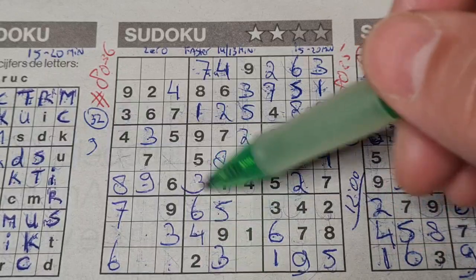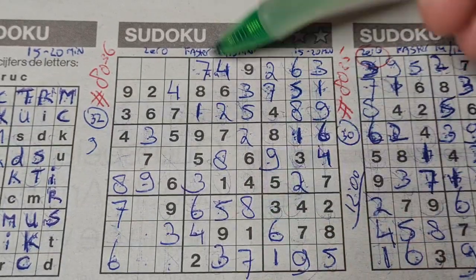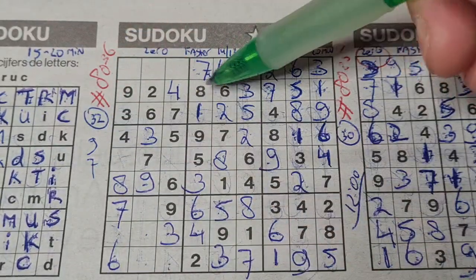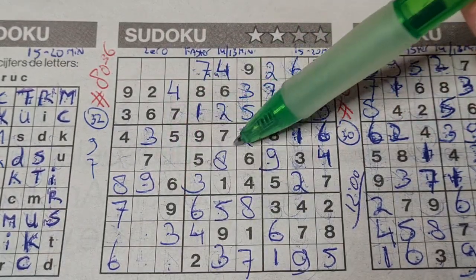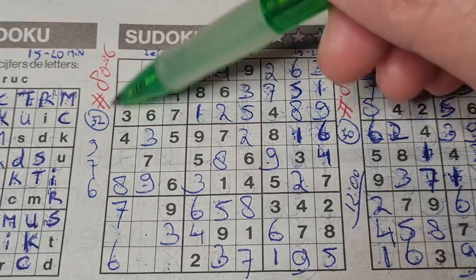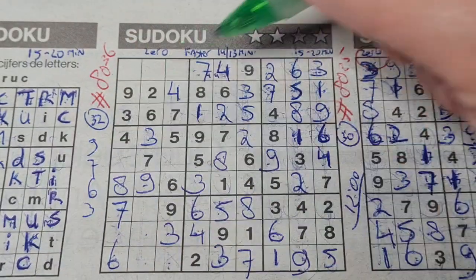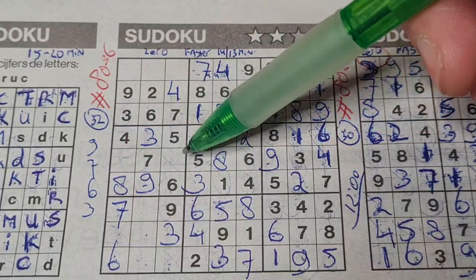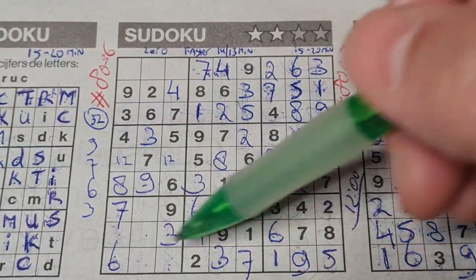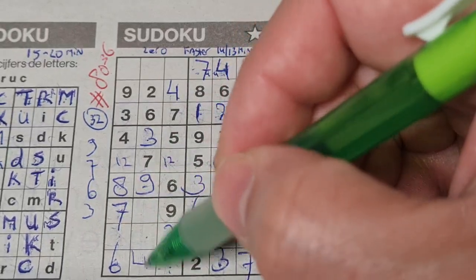Two numbers left in this big square: seven and eight. We have a seven in this row, no seven there — seven goes there, and all the sevens are used. This is number two, number seven. All the sixes are used — this is number three, number six. All the threes are used — this is number four, number three. Two numbers left in this big square: one and two — cannot fill this yet. Two missing numbers in the last row: four and eight. We have a four in this column, no four there — four should be here and eight goes there. Eight in the third column, eight in the first column, so the side column — the only place left for eight should be there.